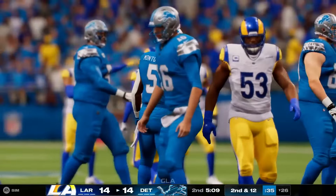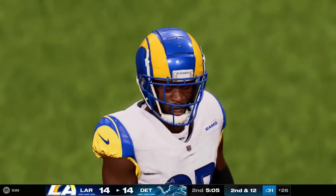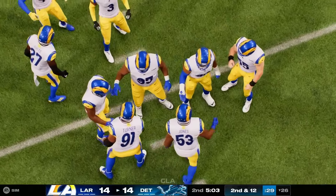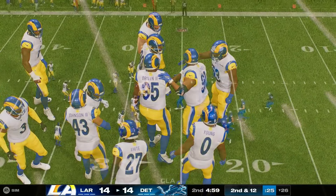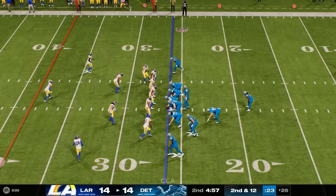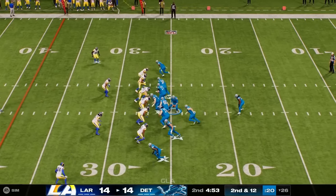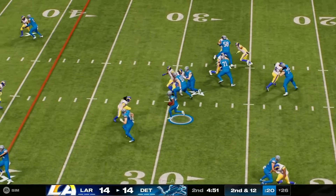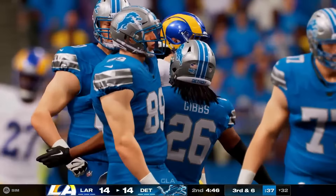It's a tough one — he ran right into the teeth of the blitz as the linebacker was freed up to stop that for a loss. The quarterback's got to see that and find a way to audible into something more advantageous. Straight ahead with Gibbs here — they get half of what they needed. Third and six upcoming.